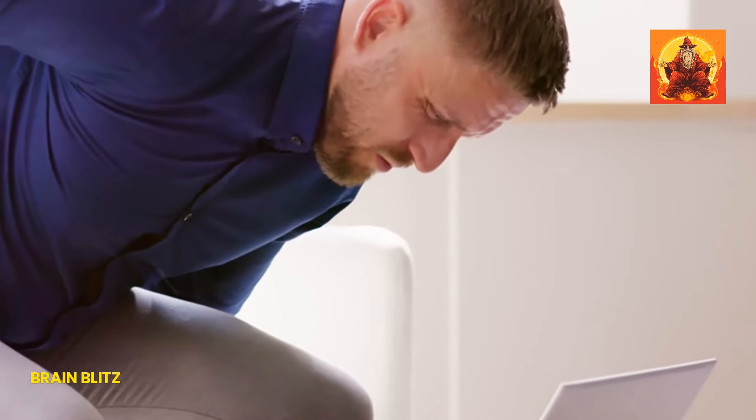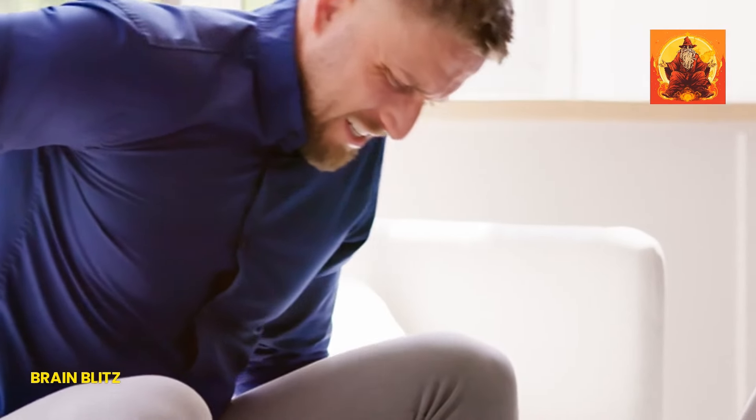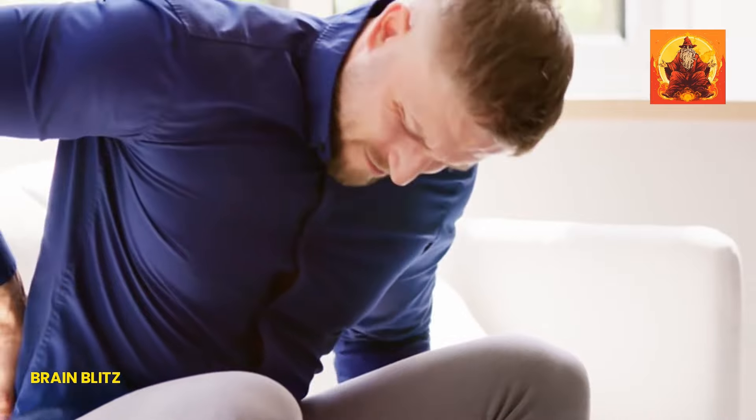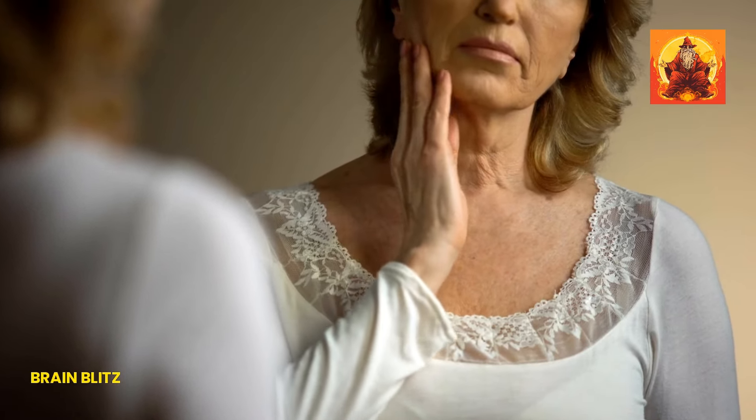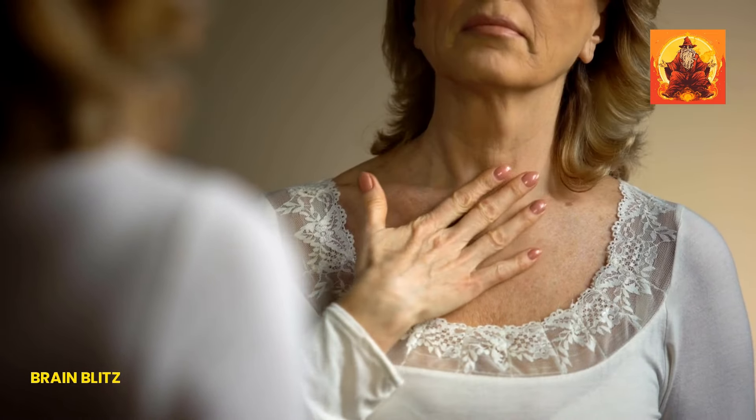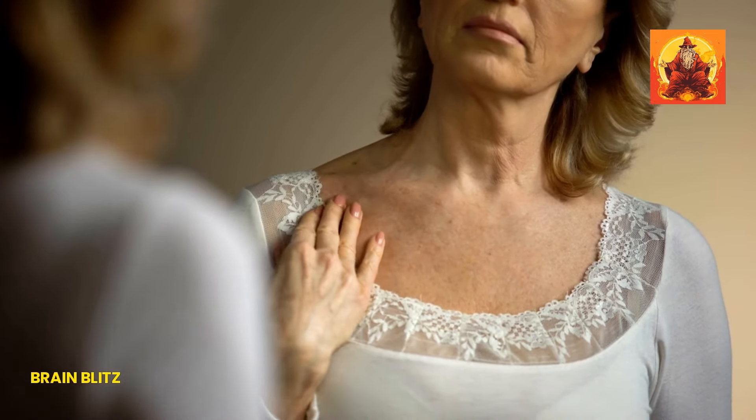Believe it or not, your posture can play a big role in the appearance of a double chin. When you slouch or have poor posture, it can cause the muscles in your neck and jaw to weaken over time, making your double chin more pronounced. Plus, constantly looking down at your phone or computer can create extra folds of skin and fat in the neck area, adding to the problem.